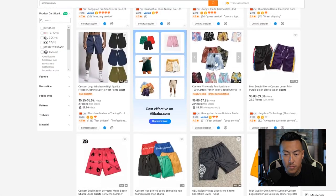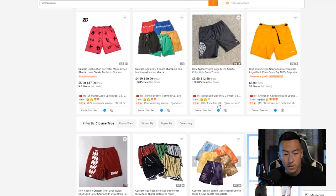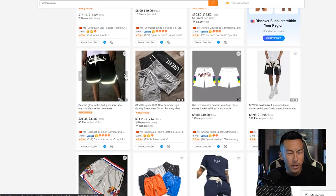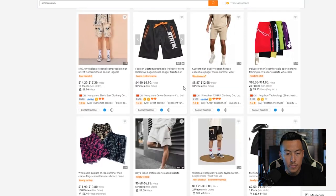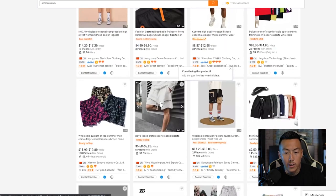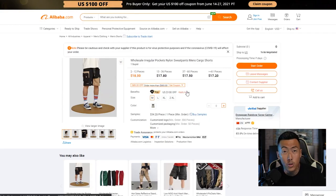I like these acid-washed, tie-dye-ish shorts. These basketball streetwear-looking shorts are pretty hot right now. Reflective style shorts are cool too — someone asked me about 3M-style products a while ago, so if you're interested in seeing something with 3M let me know. I also like this one with the matching top — you could just put your logo on it. That said, at $18 each it's a little too expensive for me.